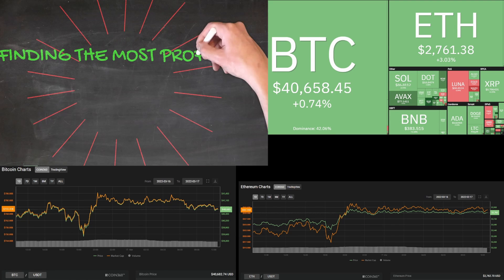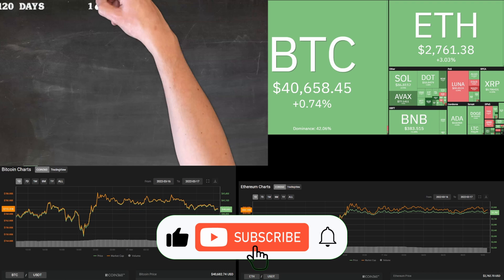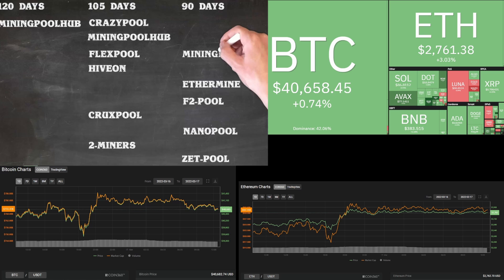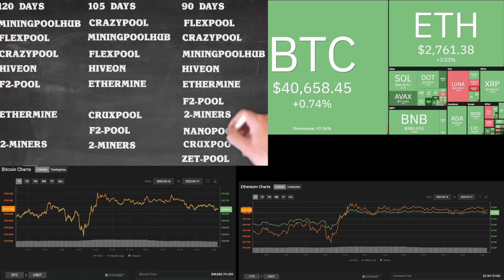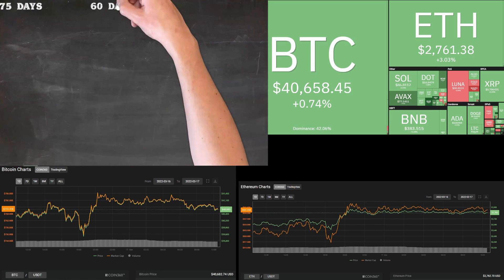Hi everyone, welcome to the Biz with Bruce channel. In today's short video we're looking at the top 10 ETH or Ethereum mining pools. For the new viewers, I am a financial specialist with 25 years of experience in various financial roles, from bookkeeper in the 1990s all the way up to Chief Financial Officer or CFO. I have done it all and saved people and various companies billions. I started crypto mining in February 2021.